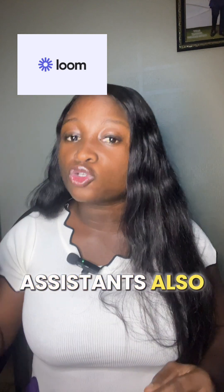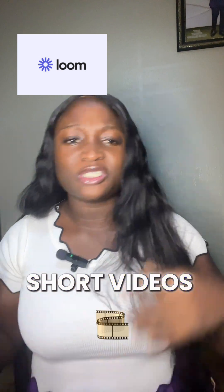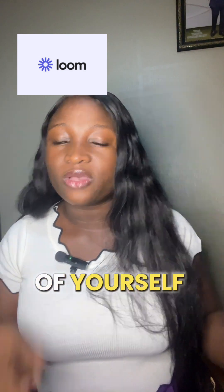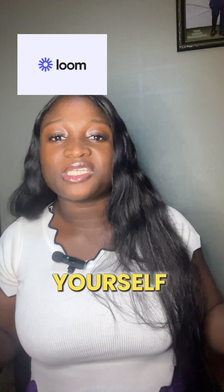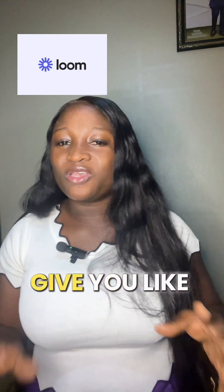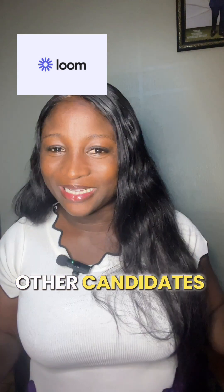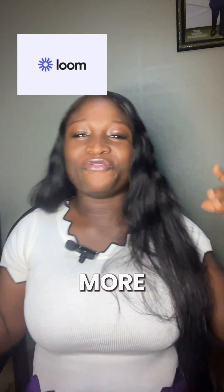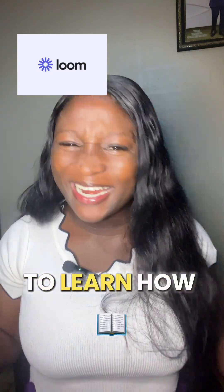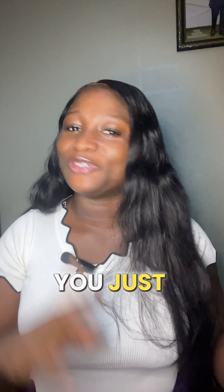Most virtual assistants also use Loom during job interviews to record short videos introducing themselves to potential clients. So whenever a client asks you to send a video link of yourself, just head over to Loom, record yourself explaining why you are a good fit for the role, and send the link. This gives you a personal touch that sets you apart from other candidates. Because Loom saves time, makes explanations more visual, and leaves a lasting impression. As a virtual assistant, you just need Loom.